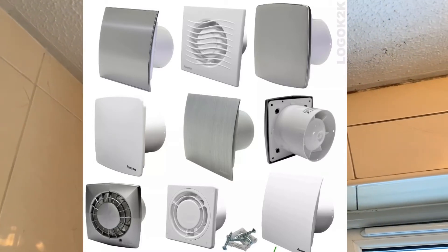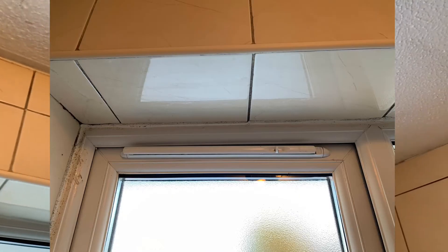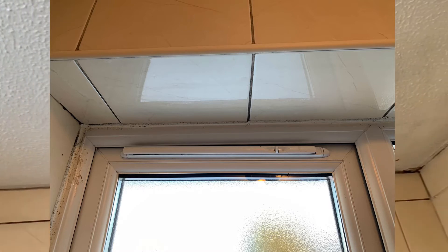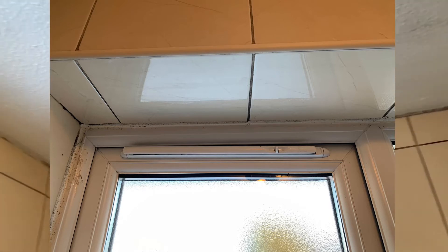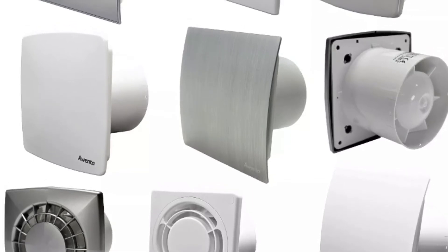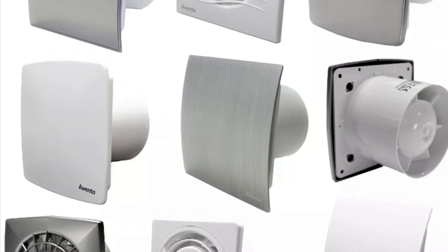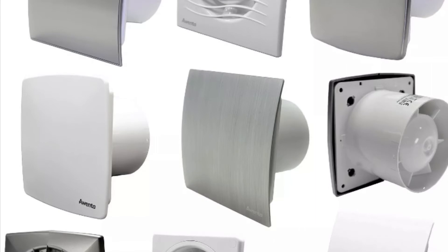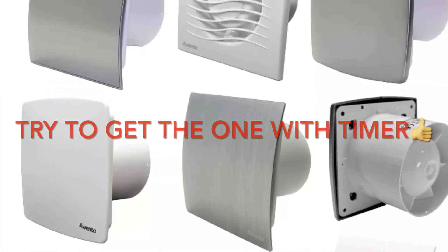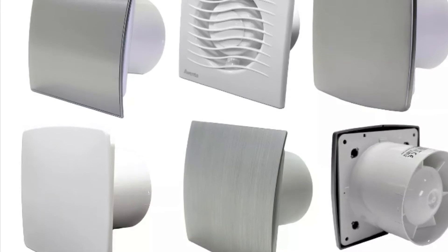If you didn't have a proper system — meaning an extractor fan and a window vent — to get rid of this steam, then of course you're going to have a damp issue because there's no way to get rid of the steam in your bathroom. These things are very important. When you go for an extractor fan, go for a good quality one. There are many cheaper extractor fans on the market, but if you install one of those it doesn't do the job, so please do some research.